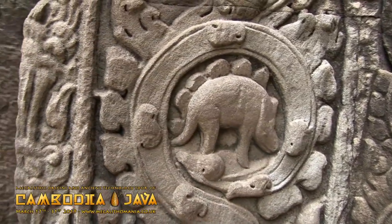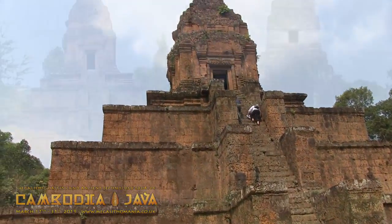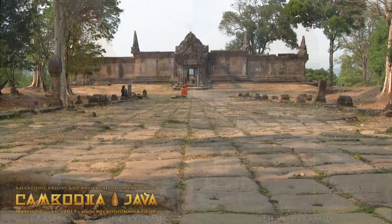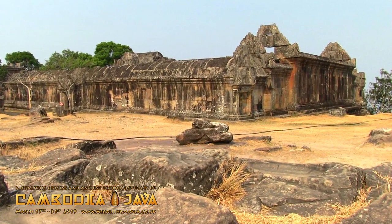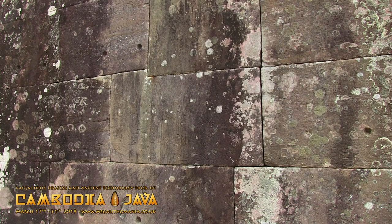We'll also take a trip to Baxi Chamkrong Pyramid, which looks remarkably similar to those at Tikal in Guatemala and many other temples in this area. We'll then take a bus to Priyavahir, which is near the Thailand border — an incredible site called the Machu Picchu of ancient Cambodia because of the style, the hilltop location, the polygonal stonework and evidence of ancient technology.